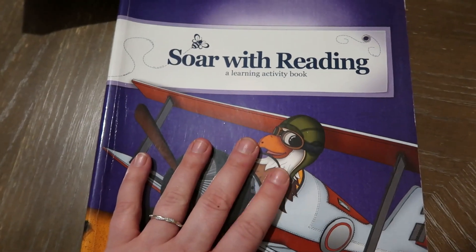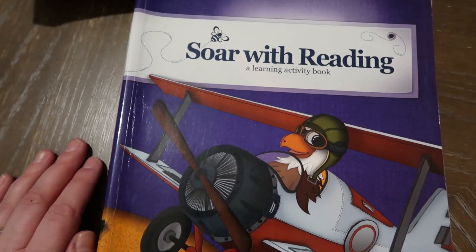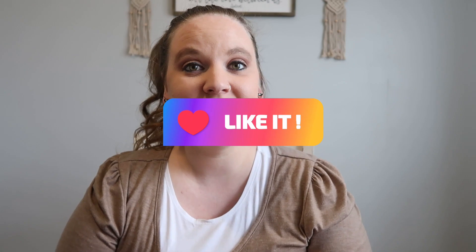That is it for me today. I hope you enjoyed getting a look inside All About Reading — it is one of our absolute favorite curriculums in our homeschool. I hope you'll try it and let me know what you think down in the comments. Do you love All About Reading? Have you ever tried it? Make sure you're subscribed and give this video a thumbs up so I know that you enjoyed it. Thank you so much for watching — I'll see you next time, bye!